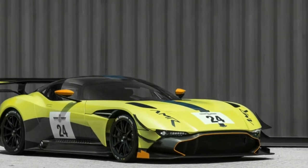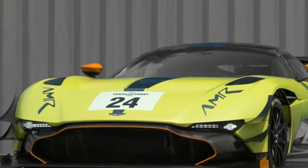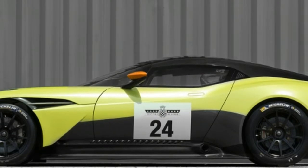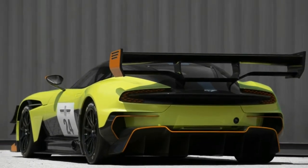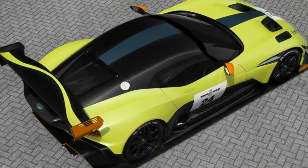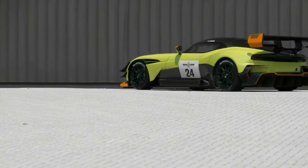The Aston Martin Vulcan is a car filled with superlatives — it's one of the fastest and rarest cars in the world, with just 24 of the 820 horsepower track-only supercar in existence. The car packs a 7.0-liter naturally aspirated V12, a six-speed sequential transmission, and some of the most visually striking bodywork of any modern performance car.